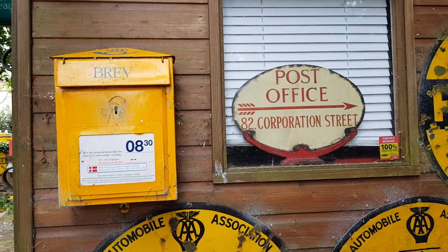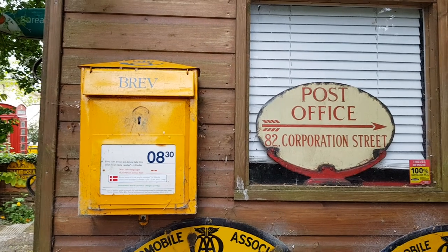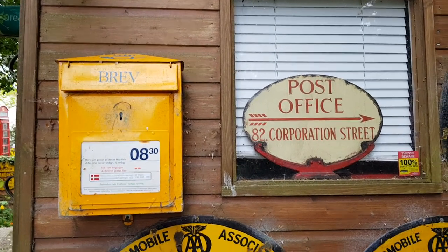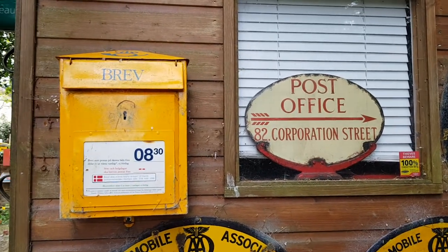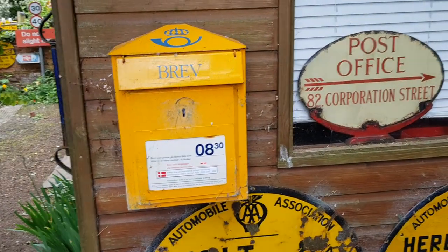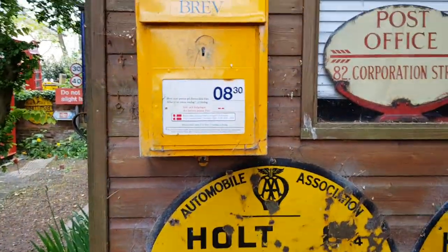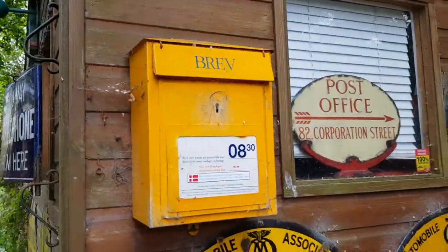Welcome back to the Colm Valley Postal History Museum. In this video I'm going to talk about some of the foreign post boxes we've got in the collection. Next to that lovely post office direction sign from Manchester for Corporation Street you can see a Swedish post box. That was very kindly donated to the museum by my Swedish distributor, Savine Werner.